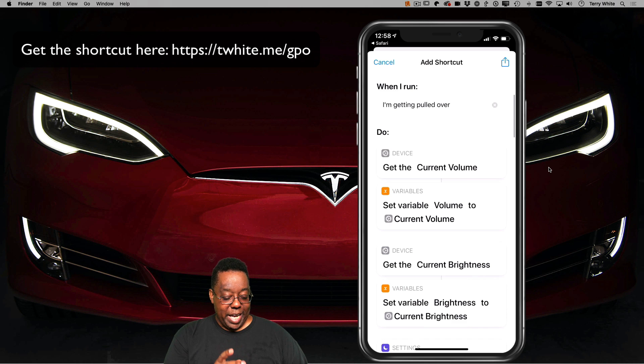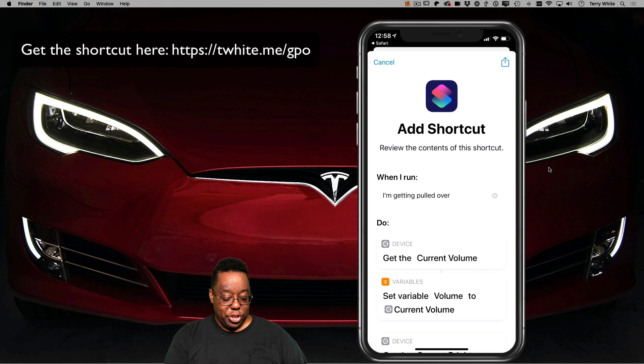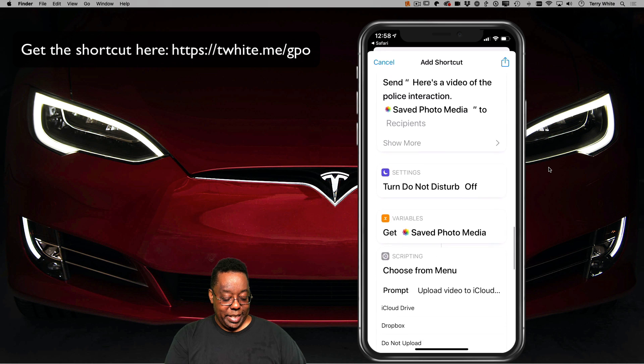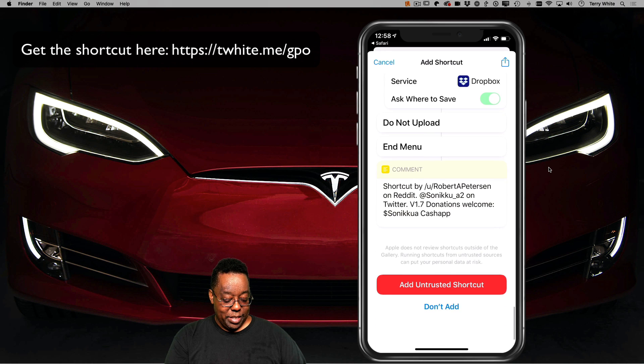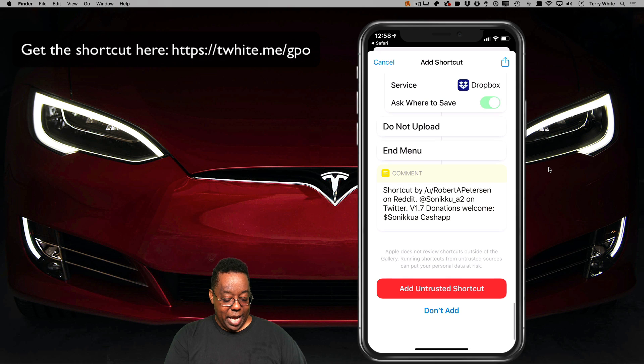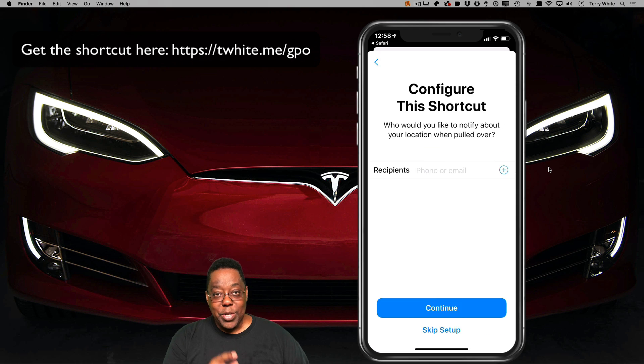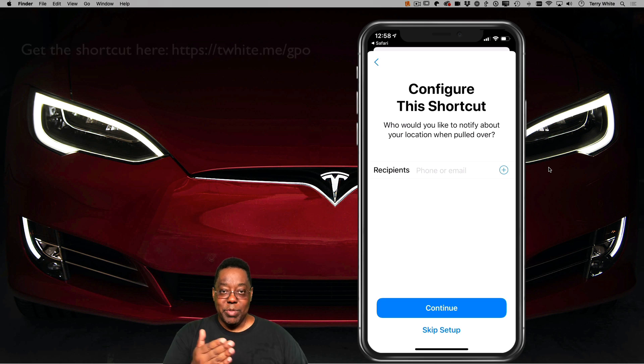It's about to add the shortcut, so it's showing me all the things the shortcut will do. Don't worry about setting any of this up yet. Scroll all the way down and just simply tap on 'Add Untrusted Shortcut.' Now that you've done that, you go through the process of configuring the shortcut — basically setting up who those recipients are going to be that receive your text message.